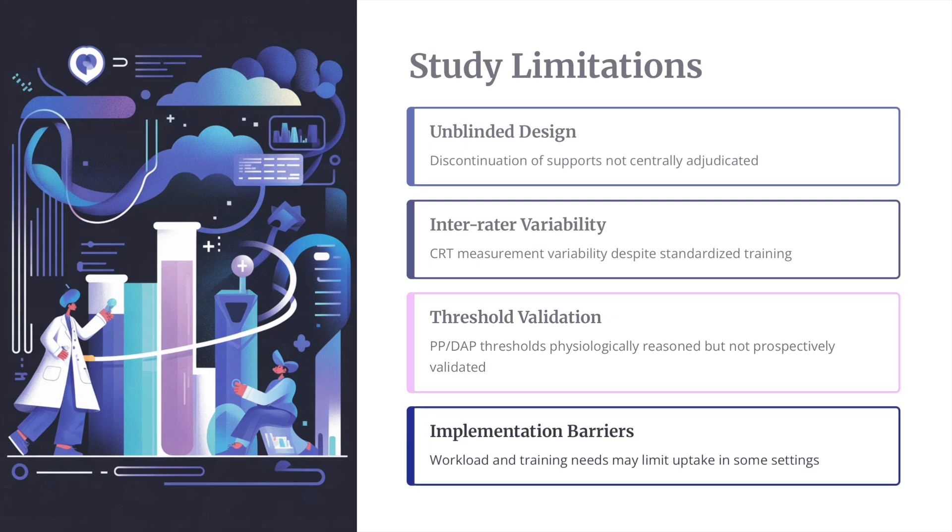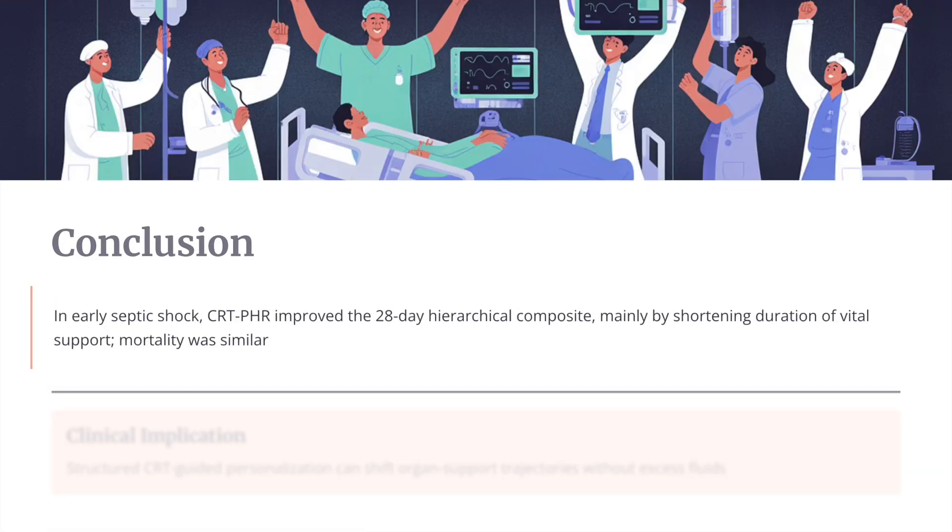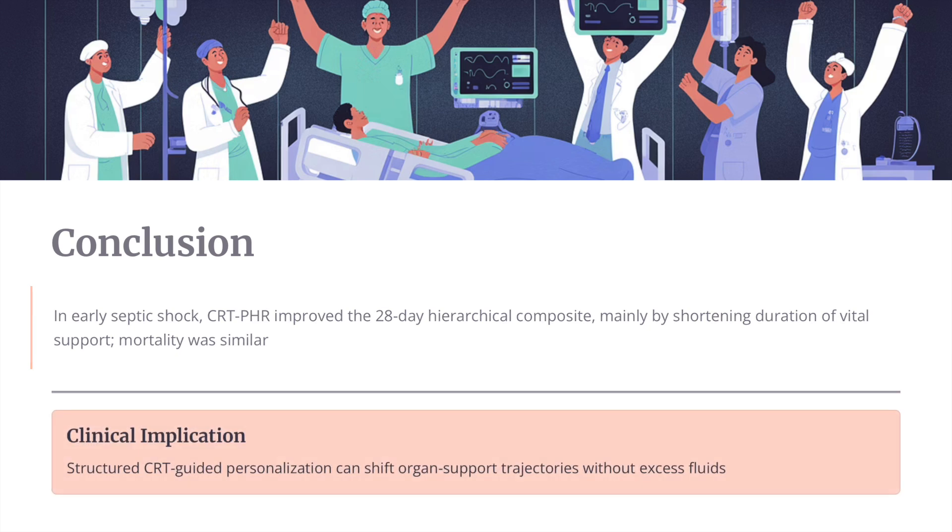Regarding implementation barriers, workload and training requirements are significant — caregivers need to learn these strategies, and it represents a completely different approach from current practice. In early septic shock, this intervention improved the 28-day hierarchical composite mainly by shortening the duration of vital support, though mortality was similar. The clinical implication is that structured CRT-guided personalization can shift organ support trajectories through proper usage of fluids and vasopressors.